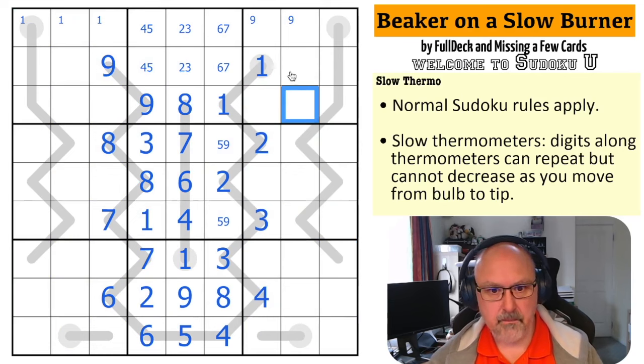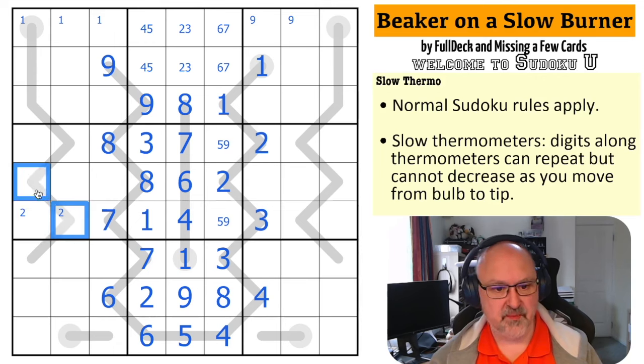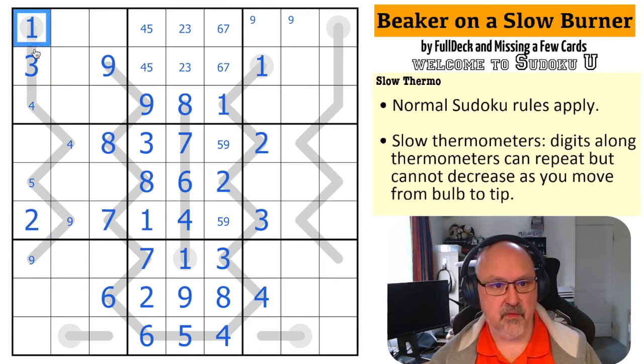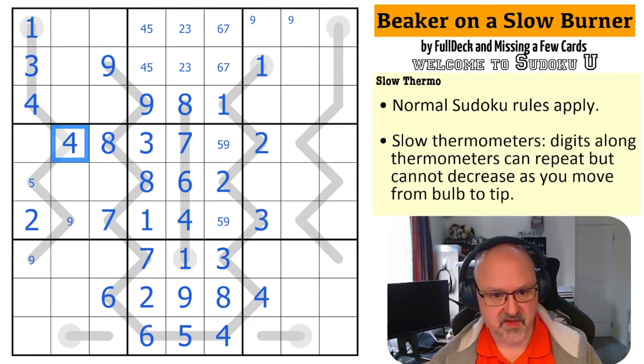We know two is in one of these cells by Sudoku, but if I put two here this would have to be one and then this would have to be zero — that's not going to work, so this is a two. Now this thermo — this could be a nine, it can't be eight or seven, and it could be six or nine. So this has a maximum of five, this has a maximum of four, this has a maximum of four, this has a maximum of three because it has to be lower than four. Now this has to be the one, so this is three because it can't be two. This has a maximum of four, so it is four. This has a maximum of five, so it is five.